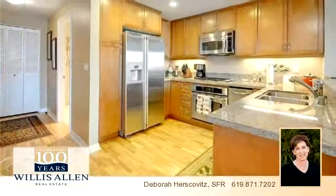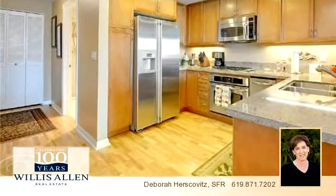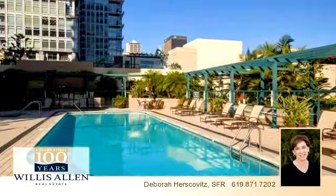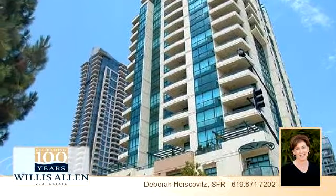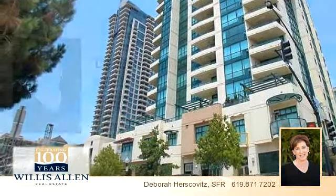To arrange a time to stop by and view this property, or if you would like more information, please contact 619-871-7202. That's 619-871-7202.